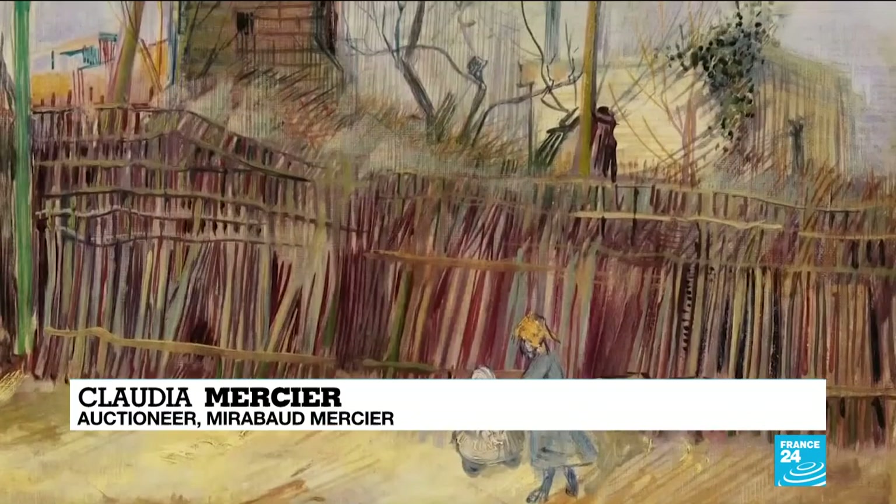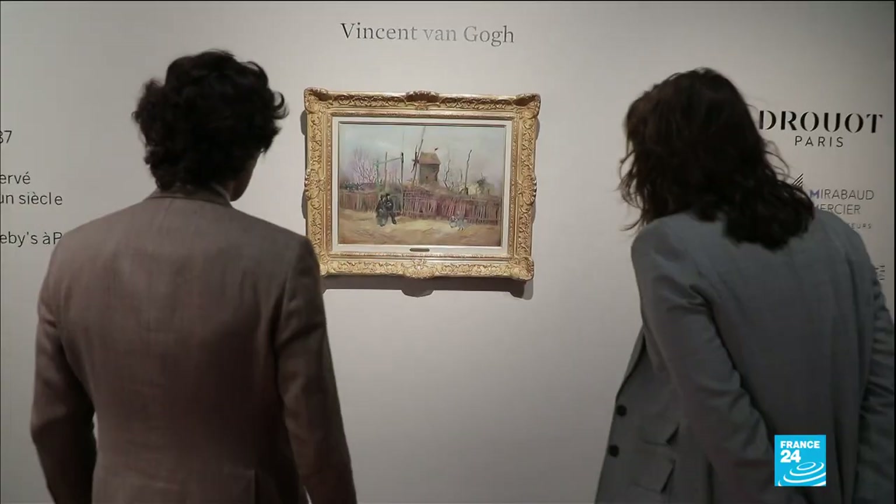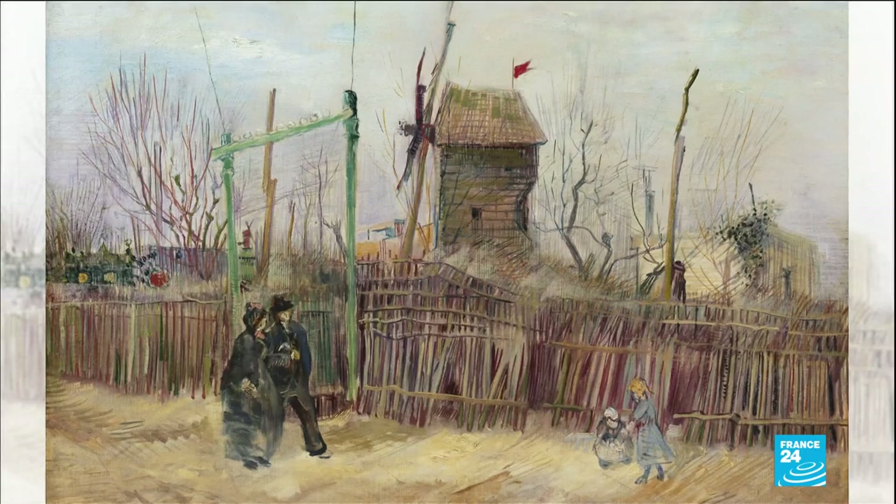This van Gogh had been in private hands for over a century, acquired in the 1920s, and had never left the owner's house. The scene was painted in 1887, when van Gogh lived in Paris with his brother Theo.